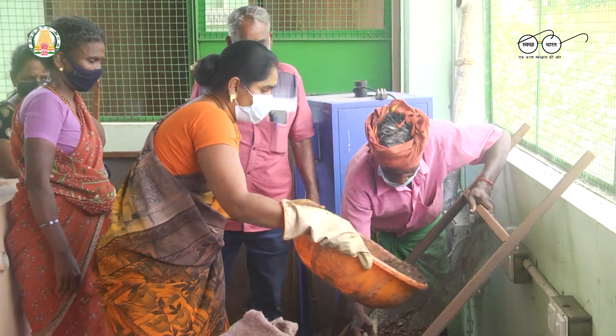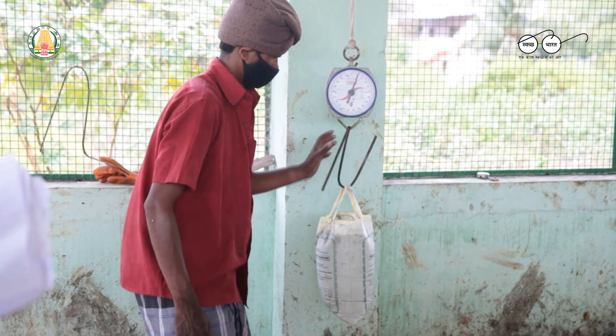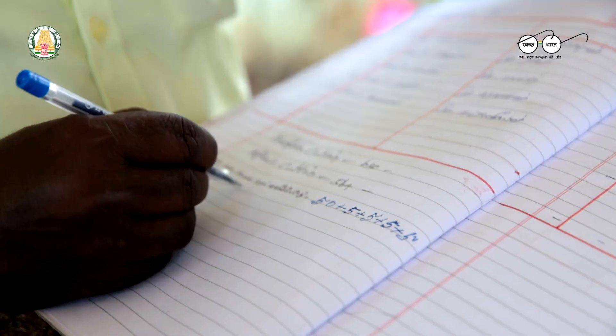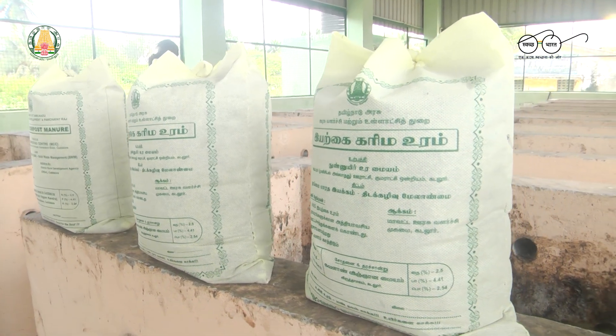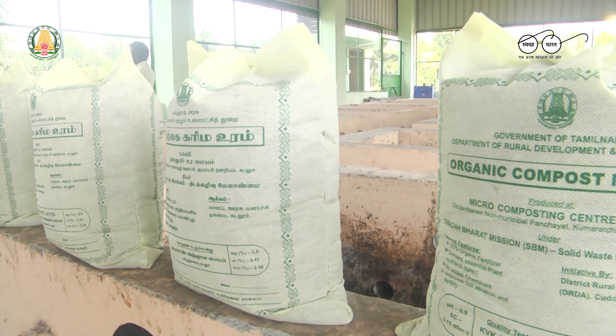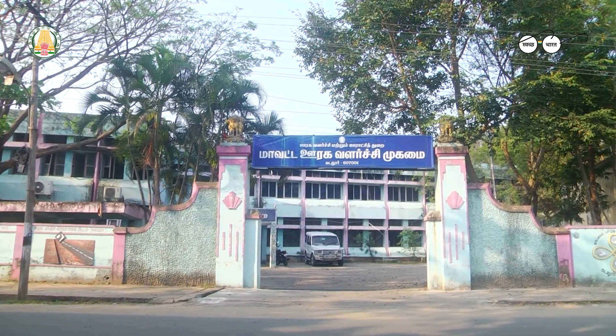The bio manure is then sent for packing and for sales. Dedicated registers are maintained at each MCC for noting down the weight of collected waste, manure generated, stock and sales of manure respectively. DRDA Kadalur has taken one extra mile by getting the manure tested and certified by Krishi Vigyan Kendra Vridashalam for essential parameters such as pH, moisture, electrical conductivity and NPK contents.